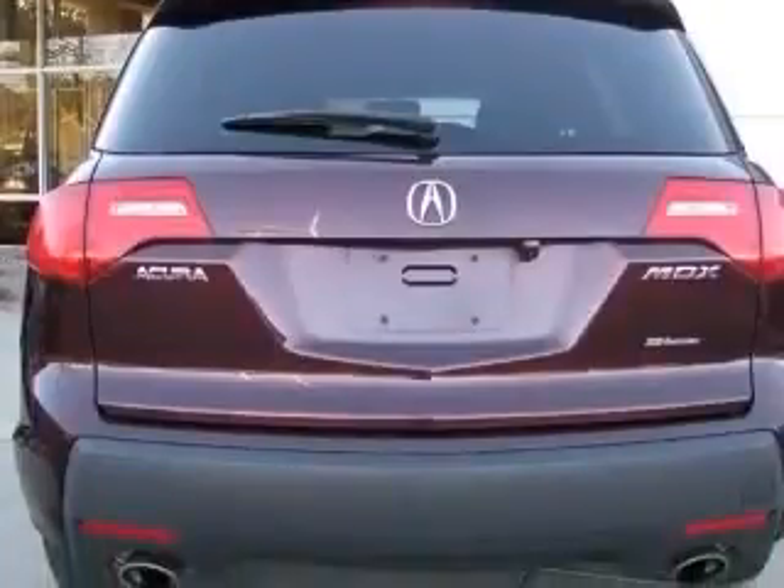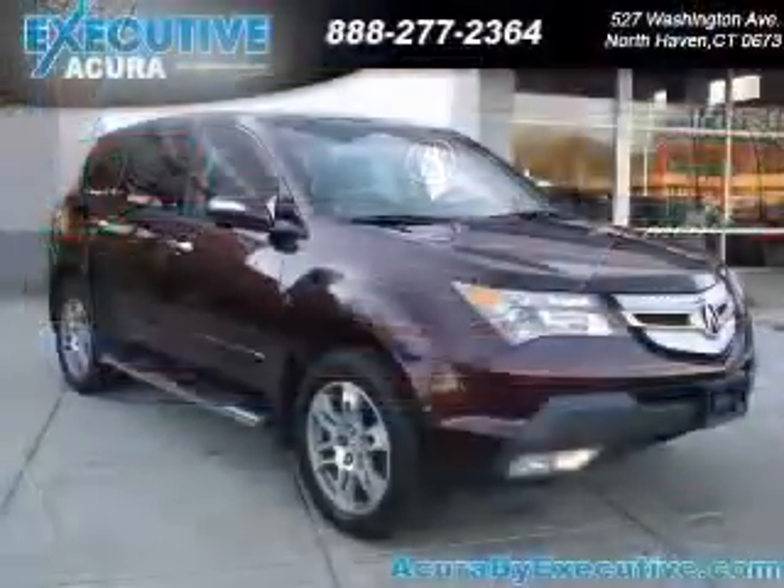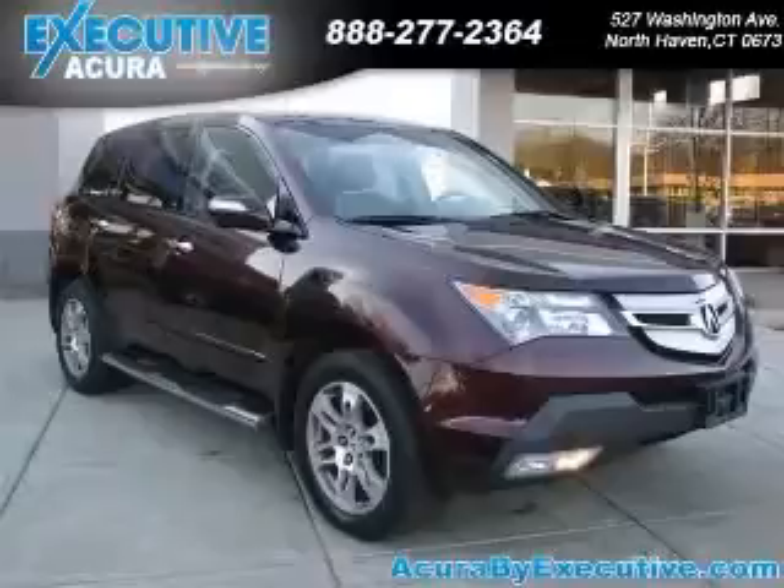Clock, in-dash, cruise control. Contact our internet sales staff today to schedule an appointment.